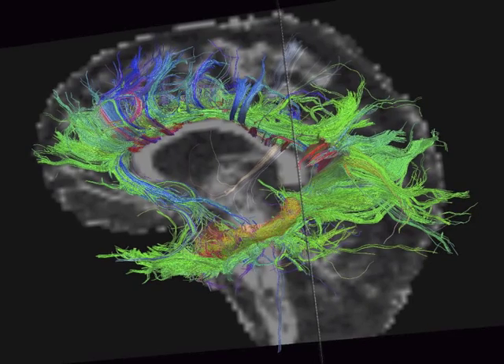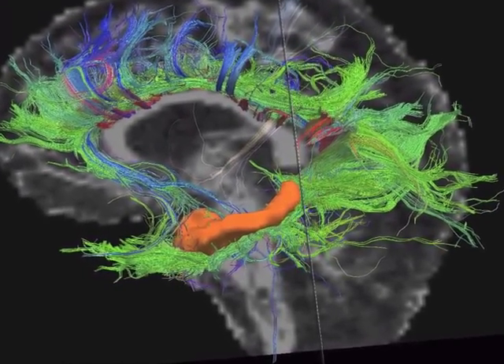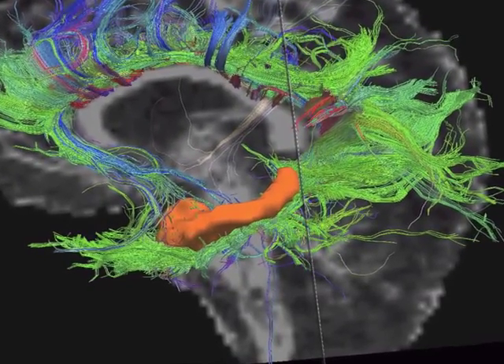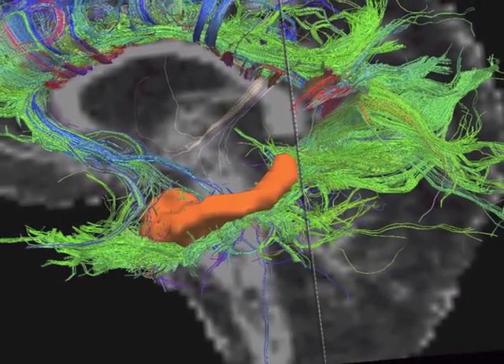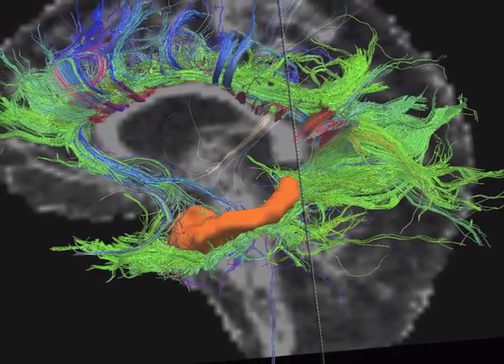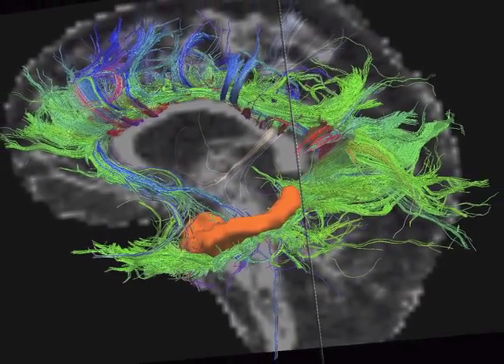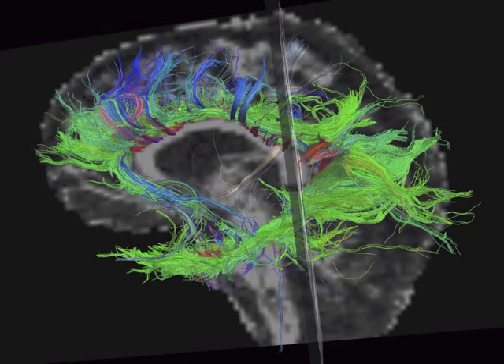One important part of the brain that the cingulum connects to is the hippocampus, shown here in orange. The hippocampus and surrounding cortex — the entorhinal cortex and parietal cortex — are important for memory functioning. Damage to the hippocampus or surrounding area can result in amnesia, the inability to create new memories. Connecting various parts of the brain with the medial temporal lobe, hippocampus, entorhinal cortex, and parietal cortex is just one function of the cingulum.